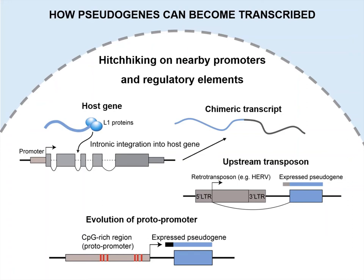In some cases, adjacent sequences with high GC content and inherent proto-promoter properties can evolve into bona fide promoters and transcribe nearby pseudogenes. The recruitment of novel regulatory elements means that, unlike duplicated pseudogenes, processed pseudogenes usually evolve functions that are distinct from their parent genes.